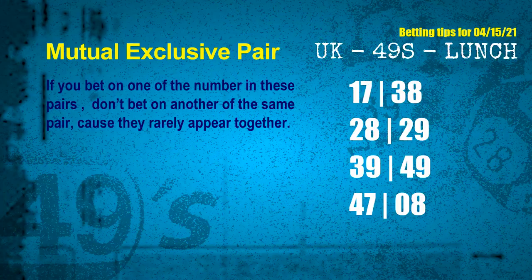Now we have some following ones and ball colors. Here are some tips to increase your hit odds, such as mutual exclusive pairs. These numbers in a pair both match the following ones and colors, but according to thousands of results, they rarely appear together — so if you bet on one, don't bet the other in the same pair. The mutual exclusive pairs for next draw are: first pair 17 and 38, second pair 28 and 29, third pair 39 and 49, fourth pair 47 and 08.